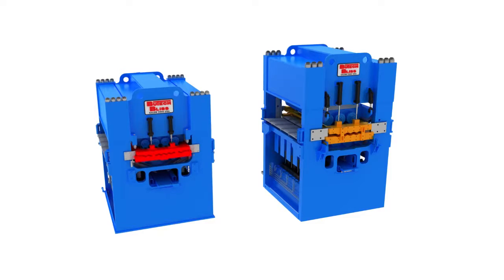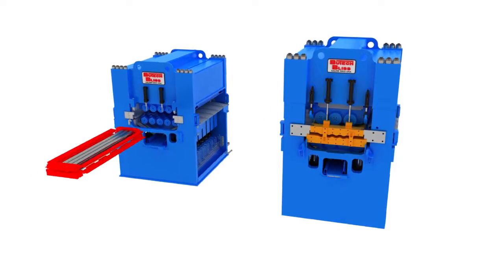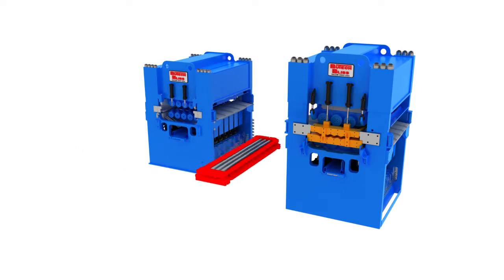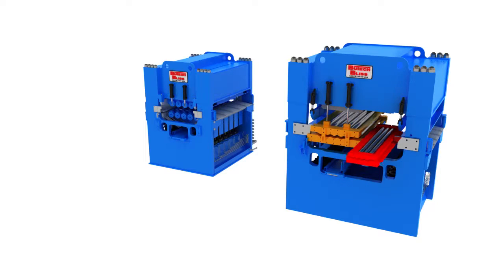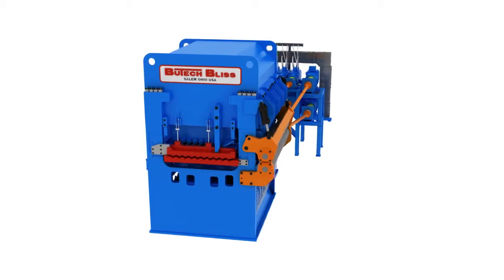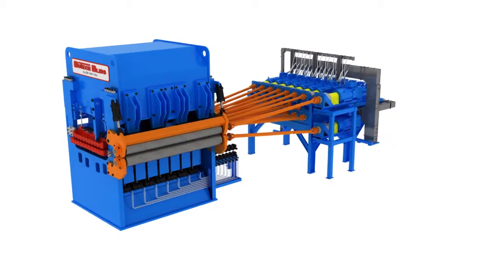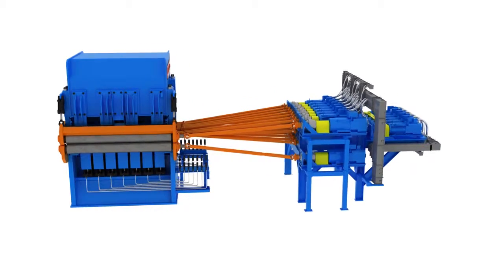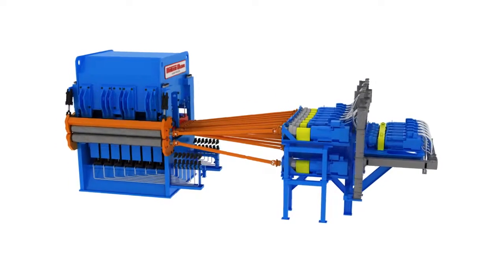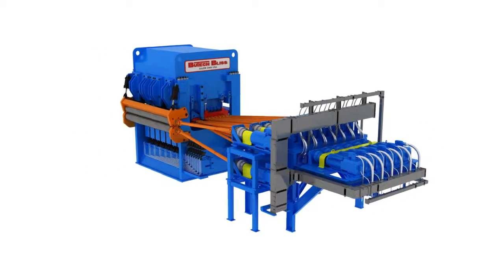Today, processors want levelers that can cover a broader thickness range in one machine. But they want to not only improve material flatness — they also want to reduce material memory, increase productivity and reduce energy consumption. Butech Bliss has once again answered the needs of the marketplace by advancing the state of leveling technology. This new and innovative roller leveling system is called the Synergy Leveling System.